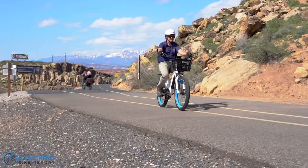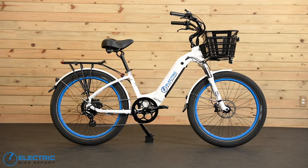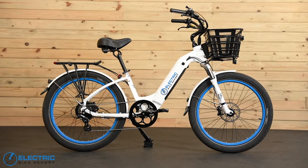It fits riders all the way from 5 feet tall up to 6 foot 10 inches, with a max weight of 420 pounds. It comes with a list price of $1,699, and depending on customizations, it goes up in price from there.